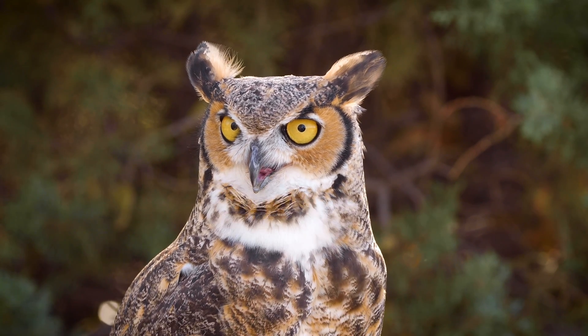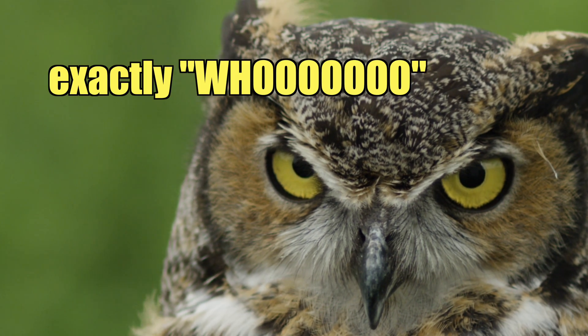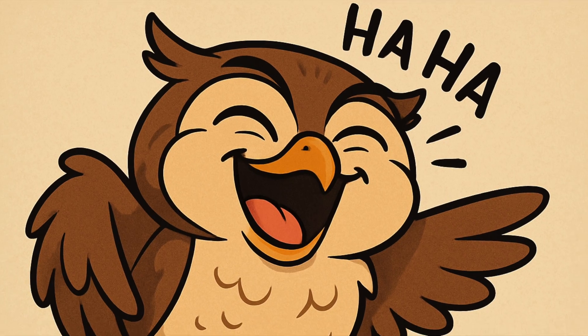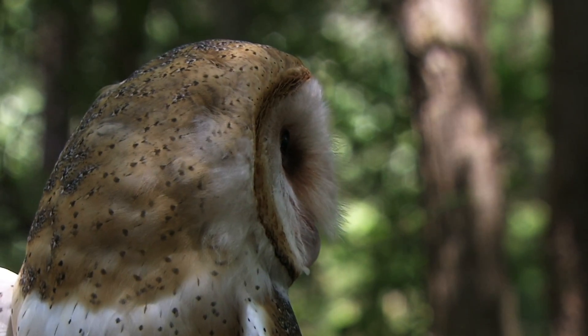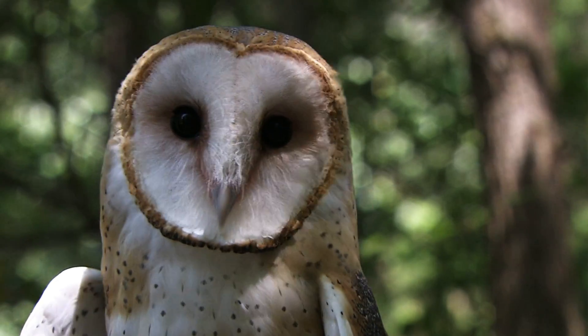Who is making that sound? Don't worry, by the end of this video you will know exactly who. Today we're going to learn about owl sounds and also some cool interesting facts. We're going to go over the five most common owls that you can find in North America, so let's get into it.